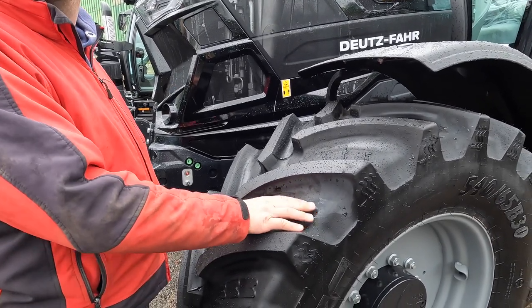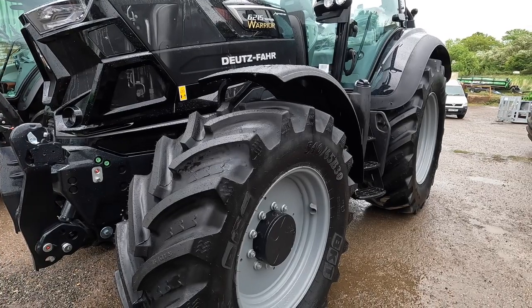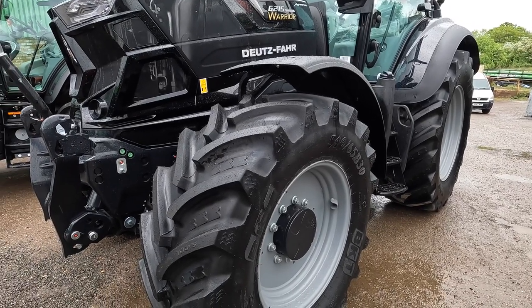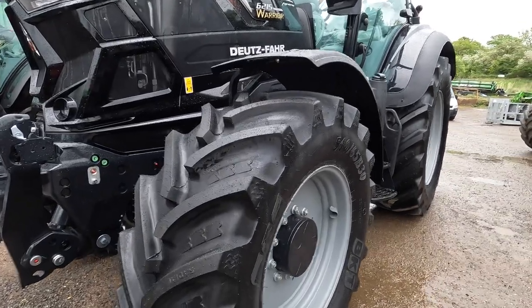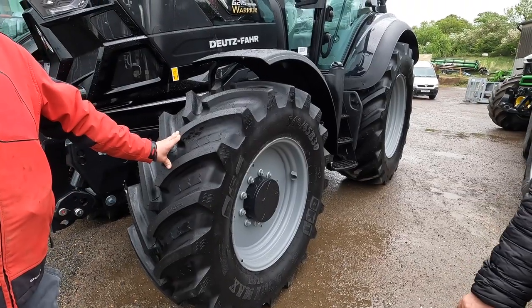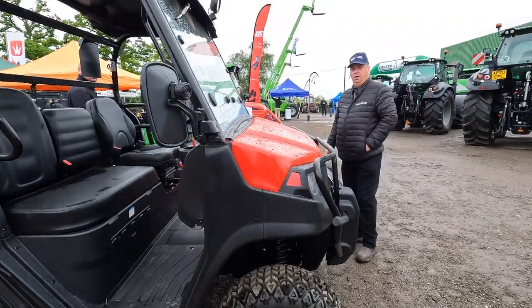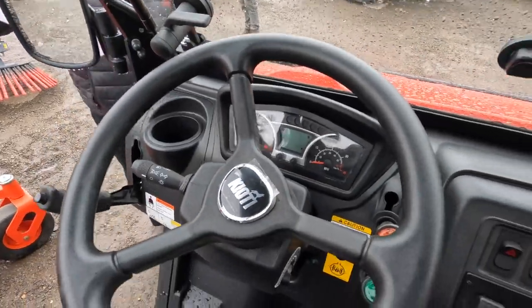Someone was raving about the Vredestein tyre the other day - I don't know how true this is, but they've got like an extra little lug in this bit here. We've all got our own experiences, haven't we.